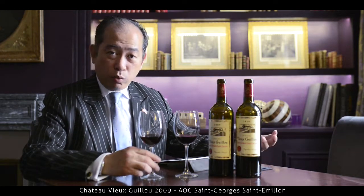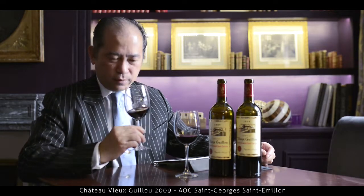Going with food, I think some nice, good piece of steak, and also sometimes a roast duck goes very well with it. It's a really, really good vintage, 2009.